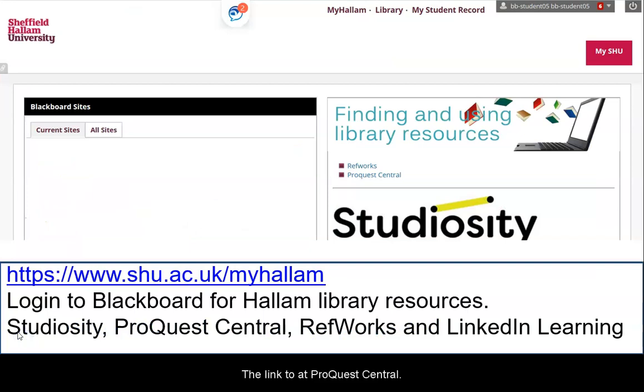The link to ProQuest Central can be found on the Hallam Blackboard channel, which you will have access to on your VLE. You can also access the Hallam Blackboard channel at www.shu.ac.uk/myHallam using your Hallam login details. Here you will find links to ProQuest Central, the journals database, RefWorks for referencing management, Studiosity for assignment feedback, and LinkedIn Learning for digital skills and study skills support.